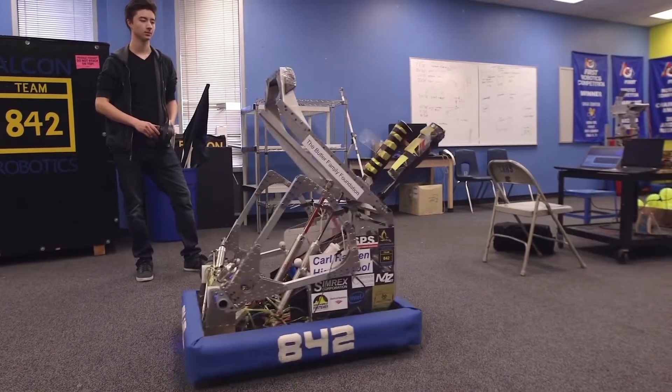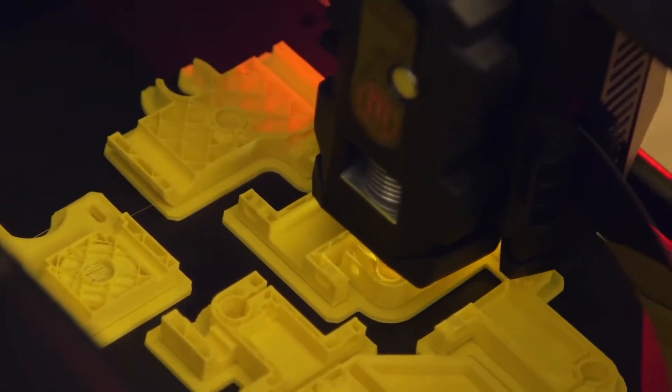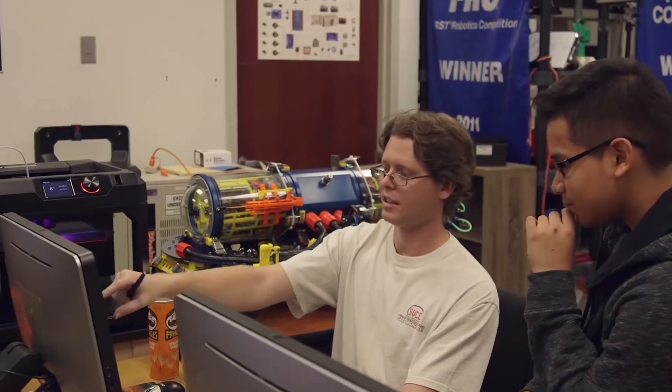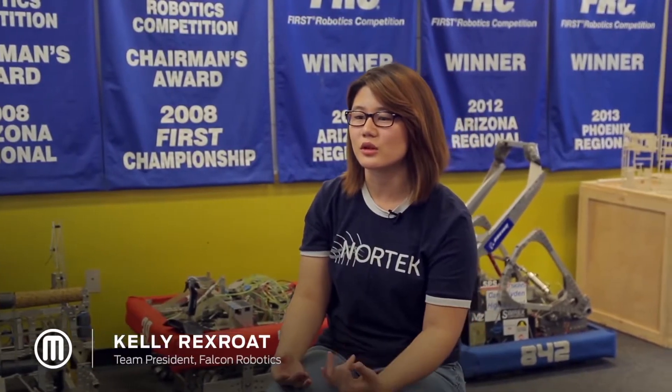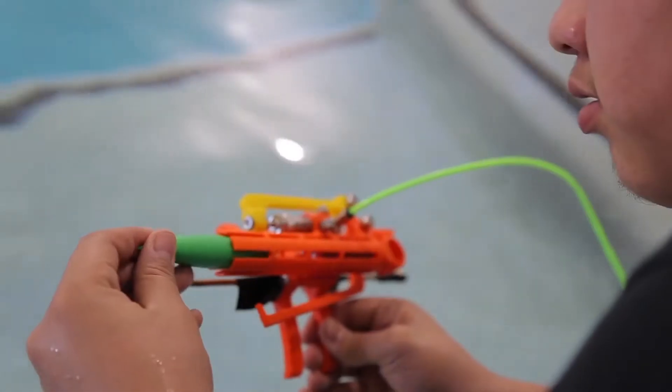Kids get excited when they hear 'robots' and they want to get to use them, but before we just hand over any robot, they have to build it. You have to understand not only what's going to be built, but what's going to be inside the robot in order to run it, in order to control it. You actually get to apply the physics, you get to apply the math, you get to apply designing.